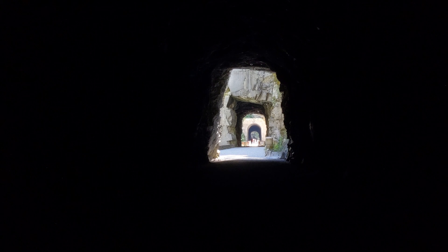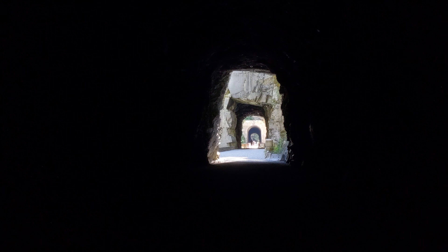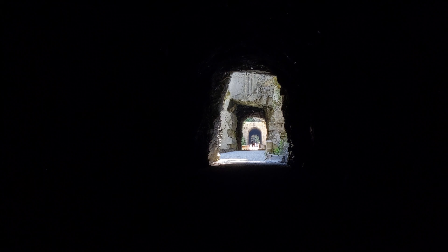Inside the tunnel I'm getting hit with drops of moisture. It makes me wonder about the overall stability of the tunnel and whether or not there's a bit of a rockfall hazard as well.